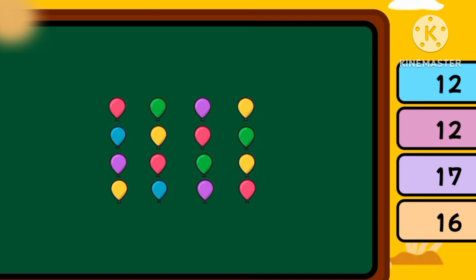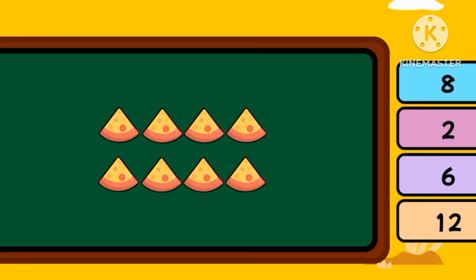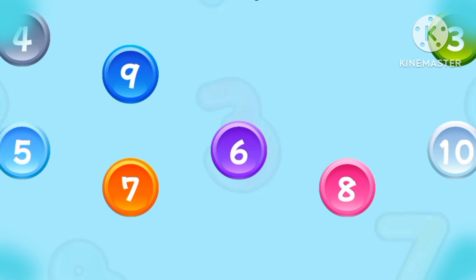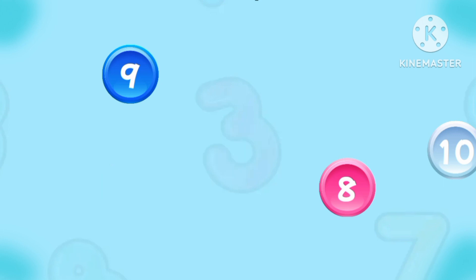How many are there? Sixteen! How many are there? Six! How many are there? Let's count in sequence: 1, 2, 3, 4, 5, 6, 7, 8, 9, and 10!